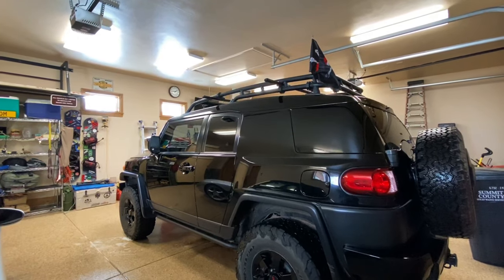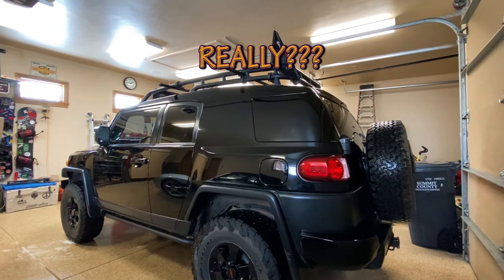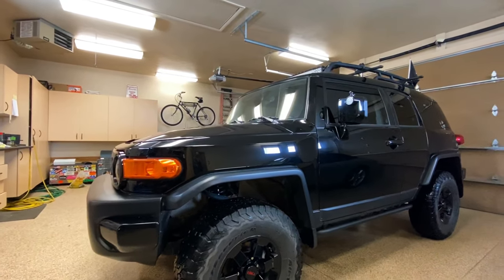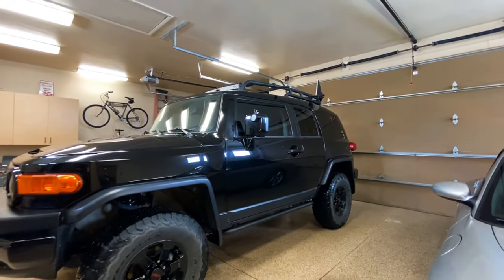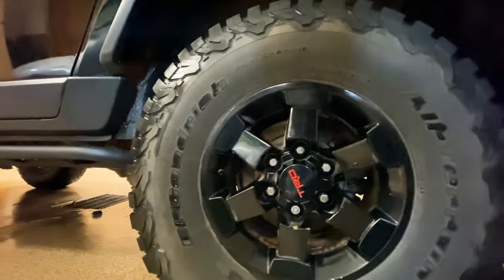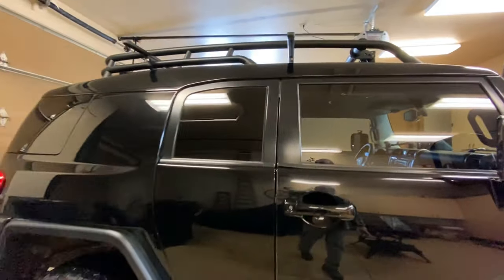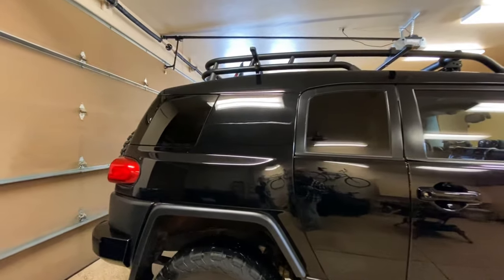Really clean, really good — really dirty, really good. The other thing I like about the FJ is everything you do to it comes in black. There's no decorating, no designing: sliders black, wheels black, roof racks and cross bars black. It's kind of got a stealthy look.